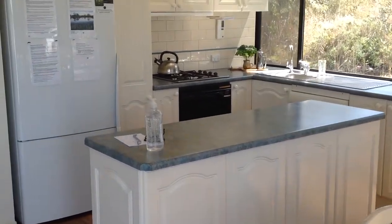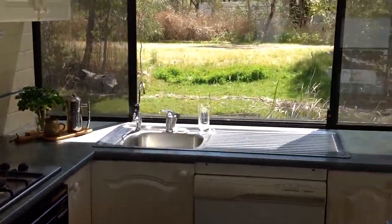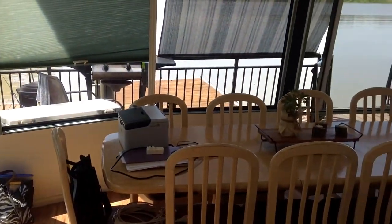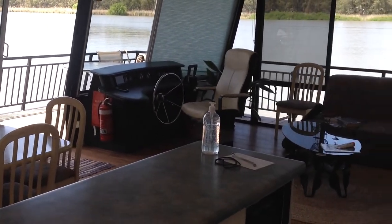Kitchen and front lounge. Expanding table. Walk in, walk out as it is, with all the gear and furniture.